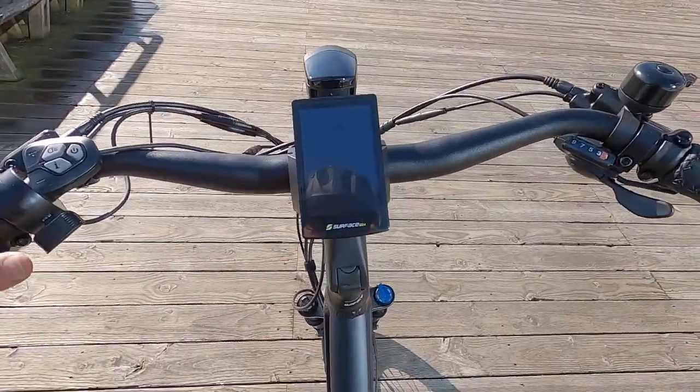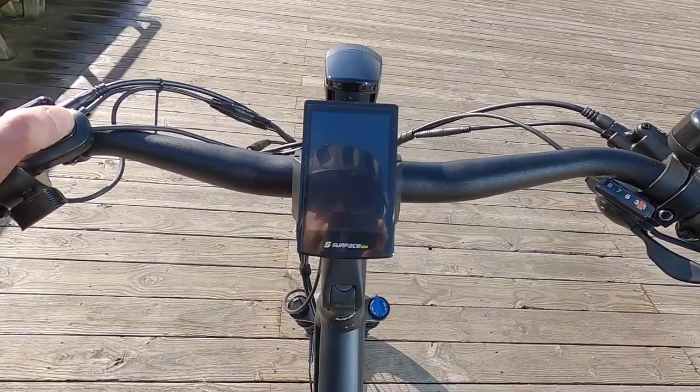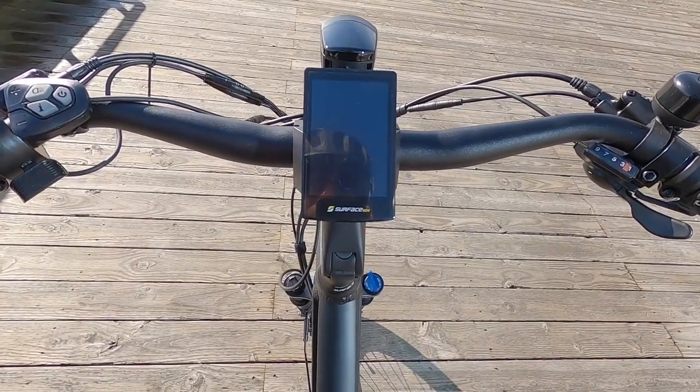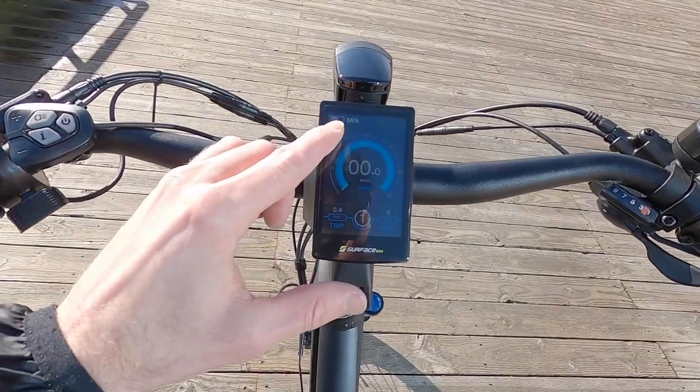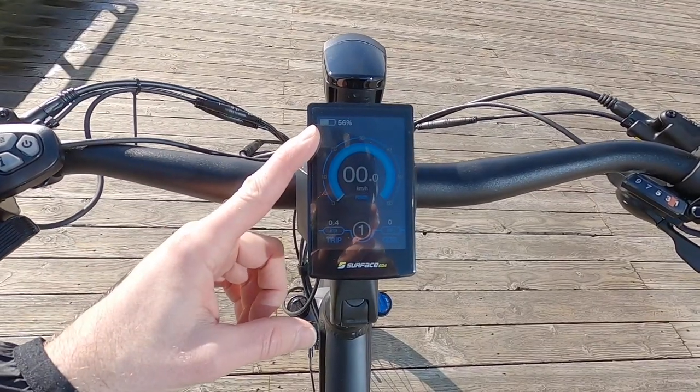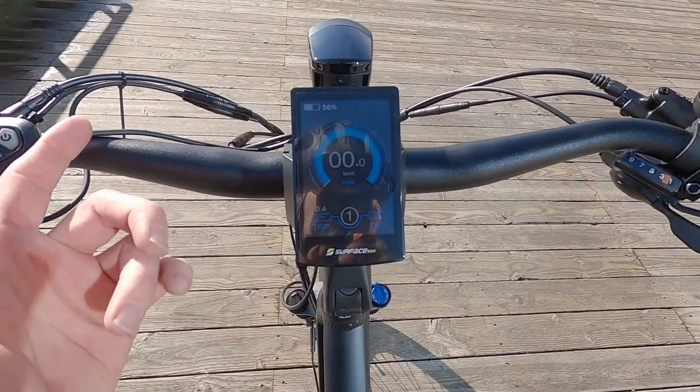So between the swept-back handlebars, ergonomic grips, saddle upgrade, the refined fenders, and the improved lighting, I feel like these are pretty special bikes. To activate the display, just press the power button for a couple of seconds — the Surface 604 readout comes up fairly quickly. There's a battery percentage at the top, which is very precise, and you can switch it to voltage if you want.